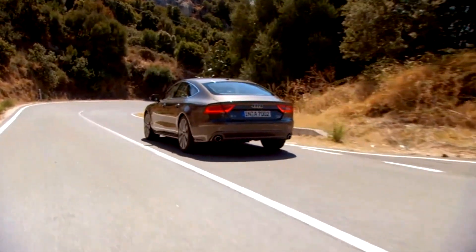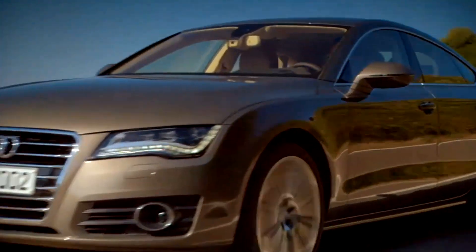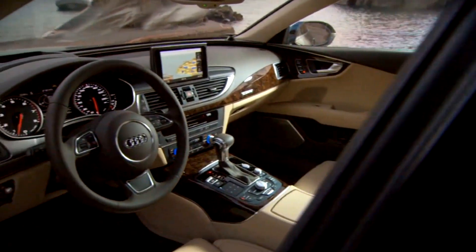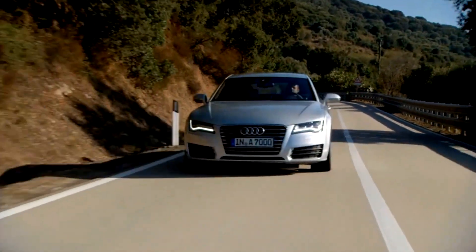The 2012 Audi A7 is everything you'd expect in a high-end automobile. It's powerful, stylish, and luxurious. But there are some unexpected perks to the A7 — it's loaded with new technology.